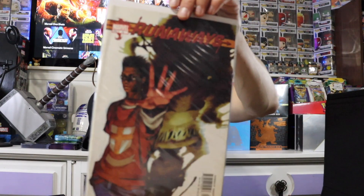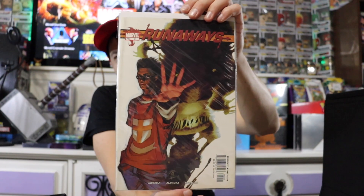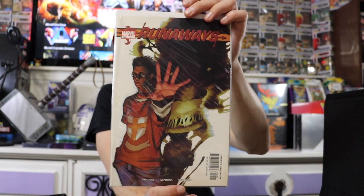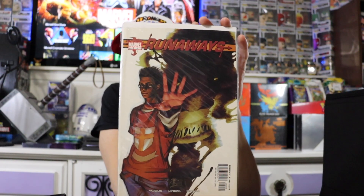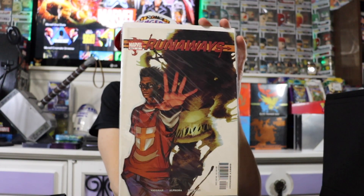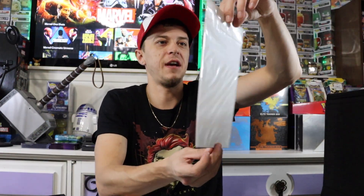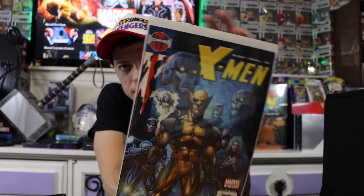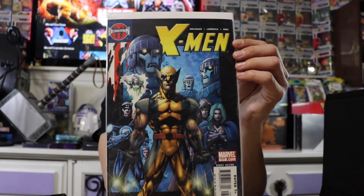Here is a Runaways — super cool cover. Wasn't as crazy about the TV series on this one, but it wasn't bad. I definitely wouldn't say it was bad. And getting into my favorite X-Men comics — besides Spider-Man, X-Men are my second favorite.